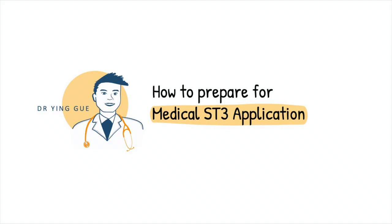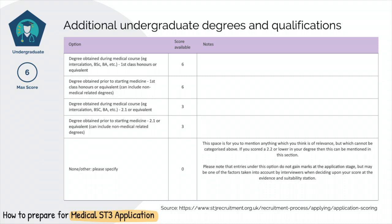Let me start with the different scoring criteria within the application. Firstly, undergraduate degree is scored based on achievements during your undergraduate years. Therefore, if you are a junior doctor now, there will be very little you can do to score in this section if you haven't done so already.